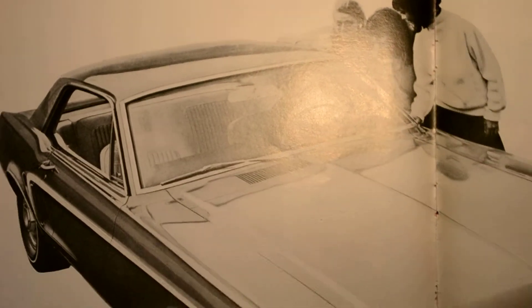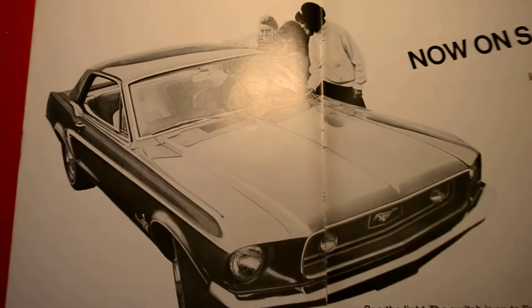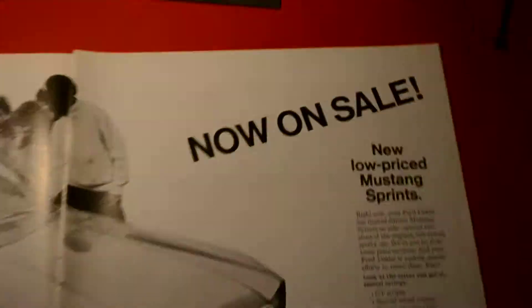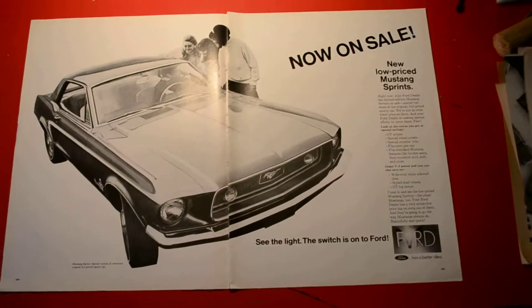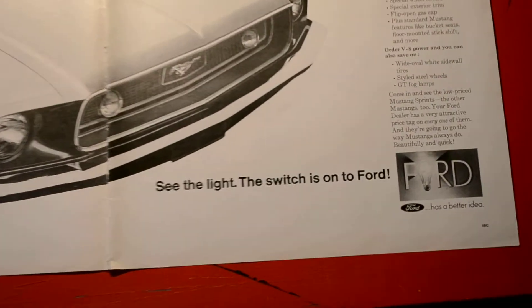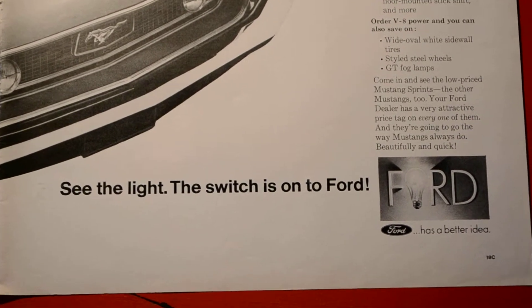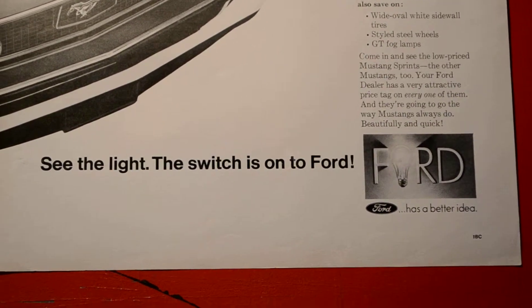We're looking at a 1968 Mustang Sprint ad, now on sale. They had this — one of Ford's better ideas — as one of the light slogans there in the late 60s.